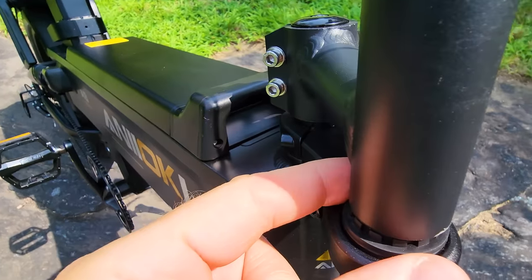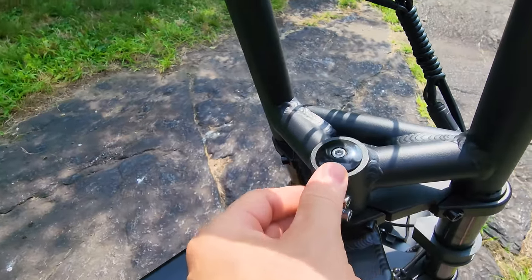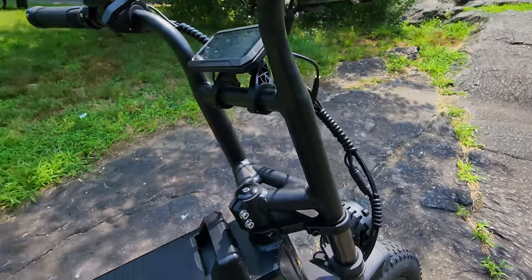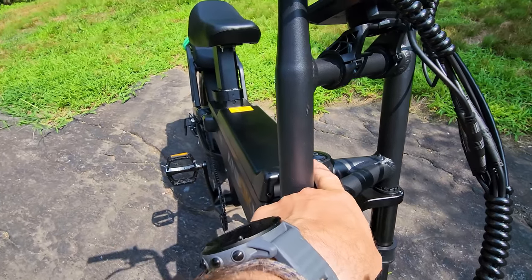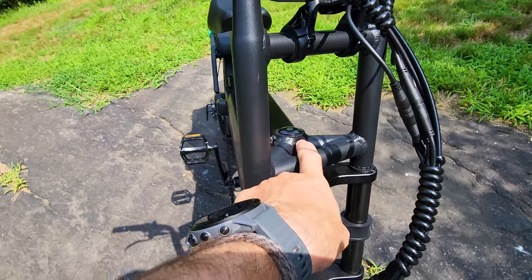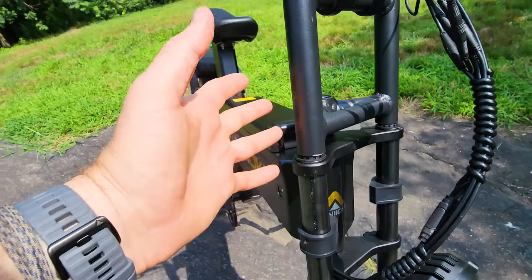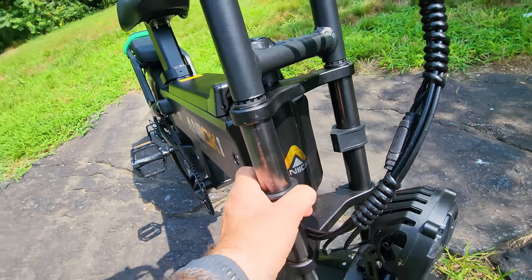The front suspension has no adjustability — it connects here to the stem and you don't have front-to-back angle adjustment. But still, the way it is, it's super comfortable. You can play with it, get a different type of connector to have that swing angle. The way it comes, it's super comfortable with spacers when it turns so it doesn't scratch the frame.